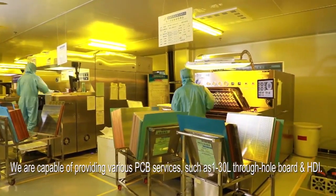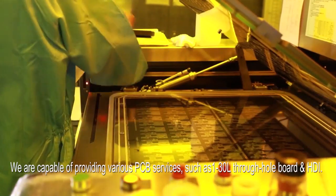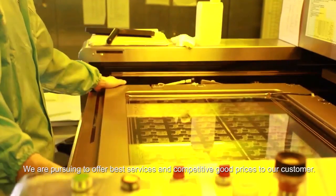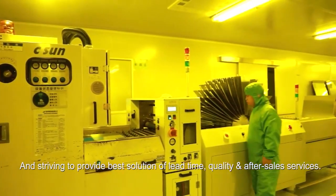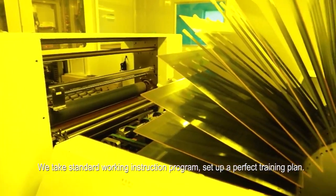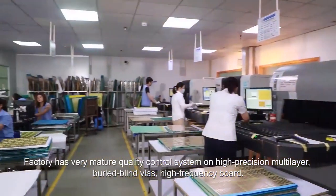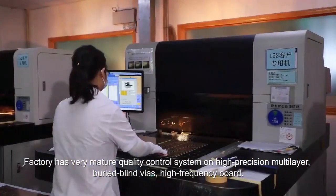We are capable of providing various PCB services such as 130-layer through-hole board and HDI. We are pursuing to offer the best services and competitive prices to our customers, striving to provide the best solution for lead time, quality and after-sales services. We take standard working instruction programs and set up a perfect training plan. The factory has a very mature quality control system on high-precision multi-layer, buried-blind-vias high-frequency boards.